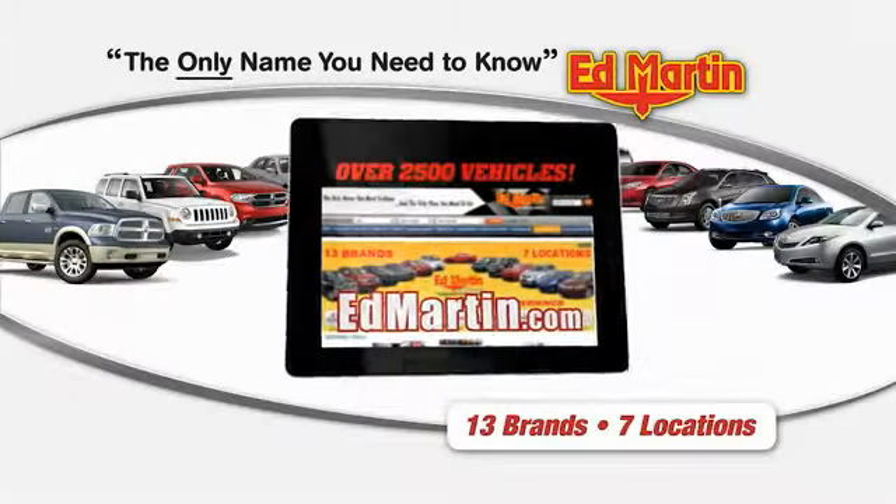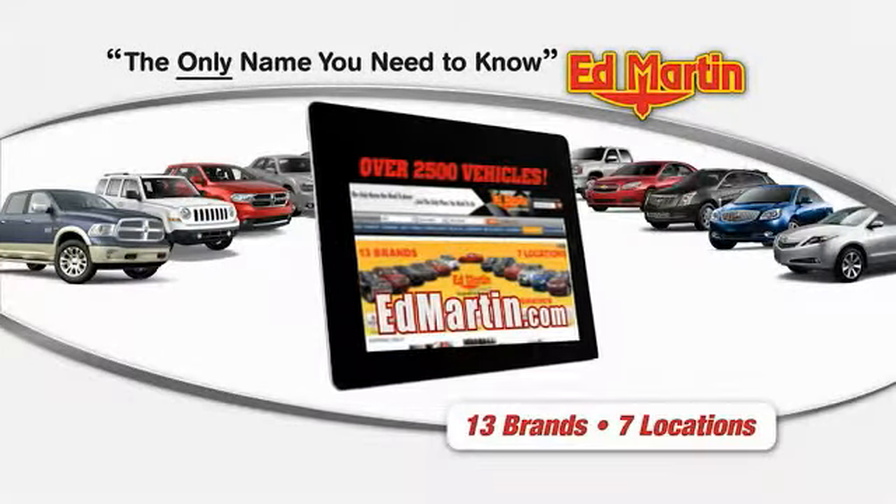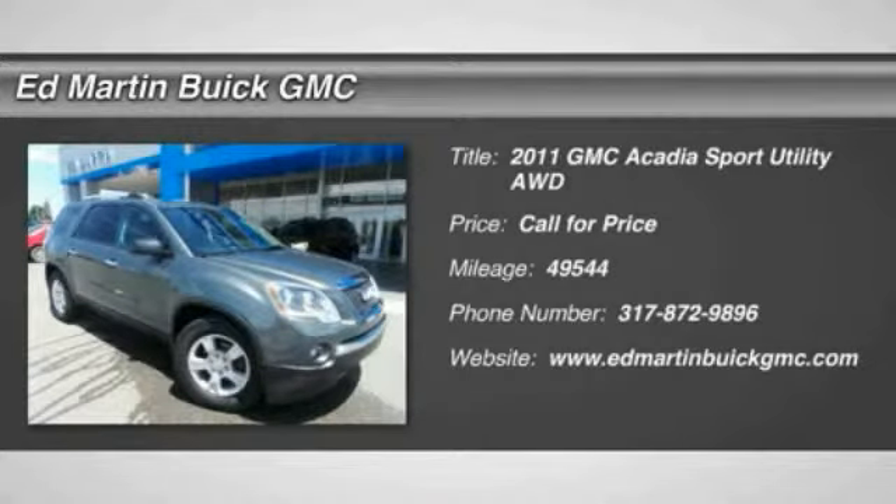Thank you for clicking our video. You can shop 2,500 more cars and trucks online at edmartin.com. The 2011 Acadia.